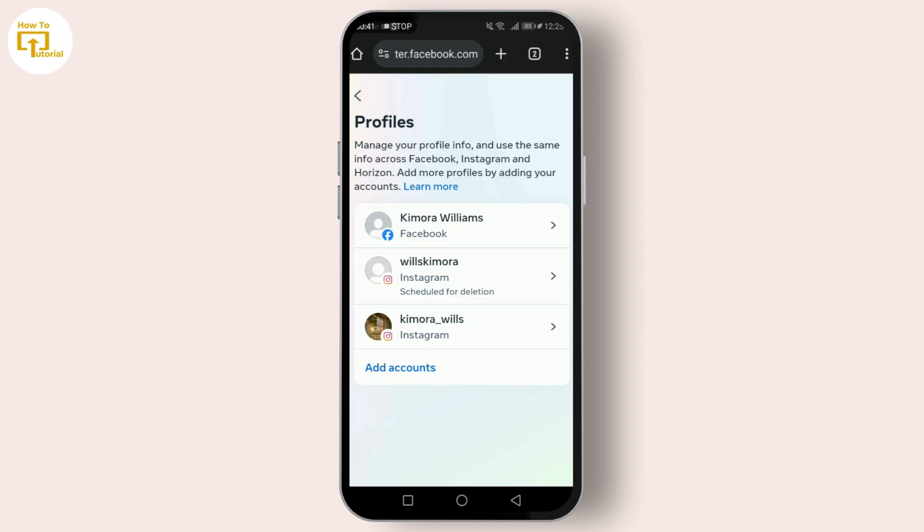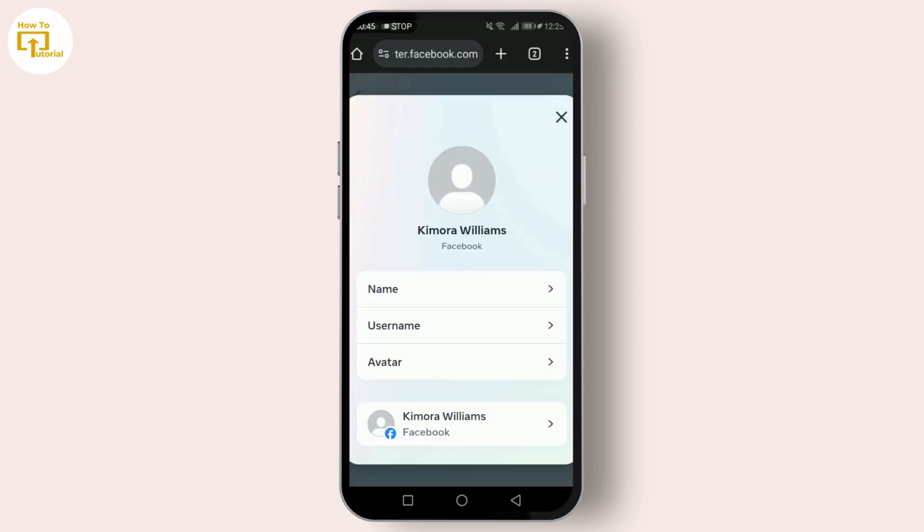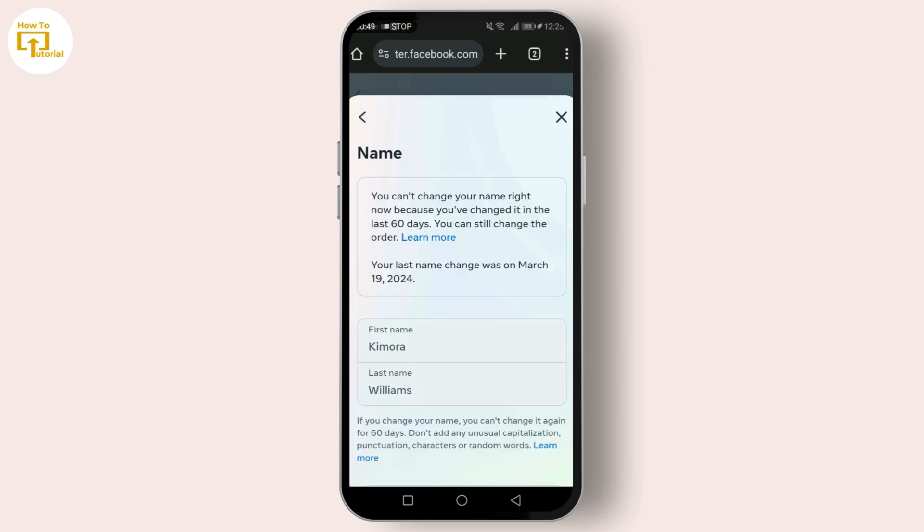Now tap on Profiles. Here you can see all of your profiles. Tap on the profile where you want to change your name. Now you can see the name option — tap on it. You'll be prompted to write the name you want to change to.